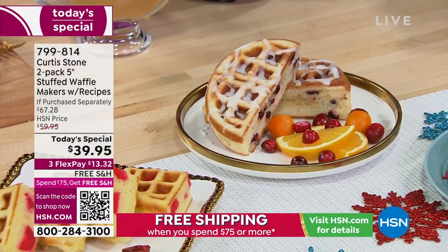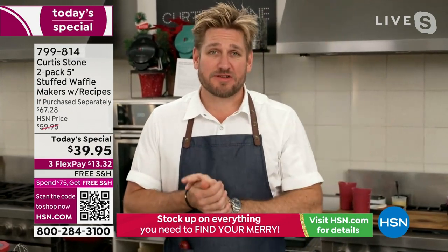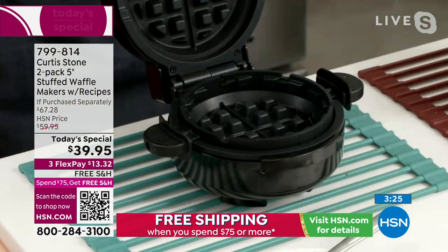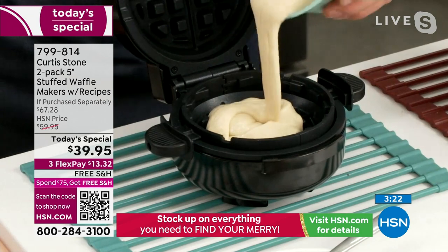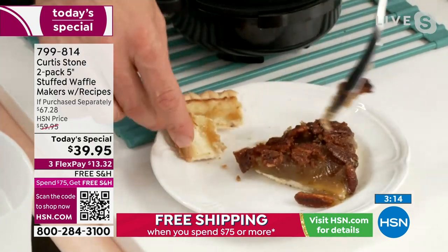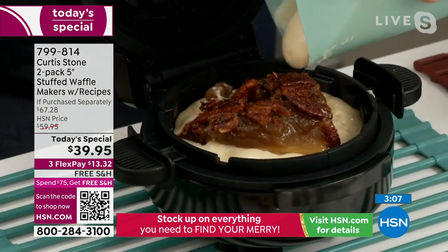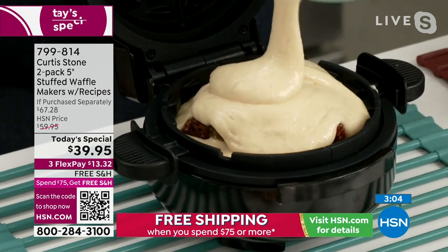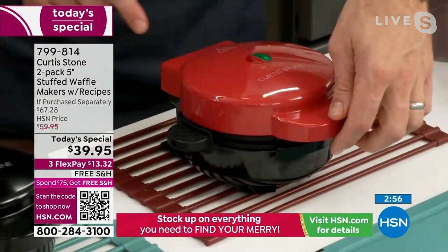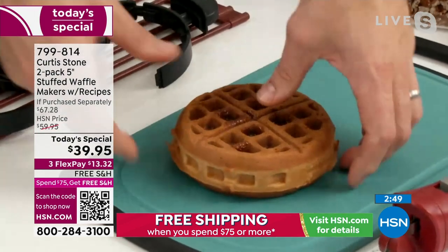We all had a fridge full of leftovers after the holidays — how many of us threw them out after five or six days? Watch what you can do. Put a little waffle batter in the bottom, take a leftover slice of pecan pie, remove just the outside crust, and drop it in. Pour a little more waffle batter over the top, drop the lid down, and eight minutes later, look at this — crispy on the outside with incredible thickness.